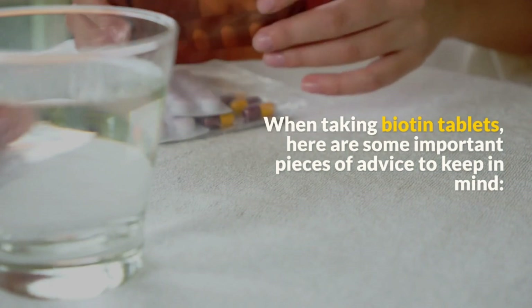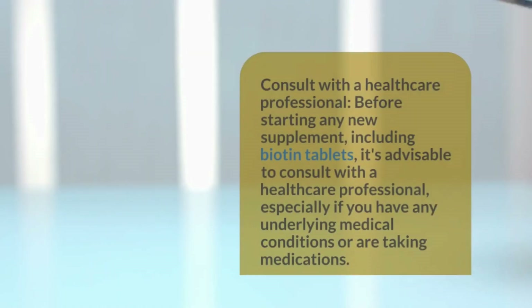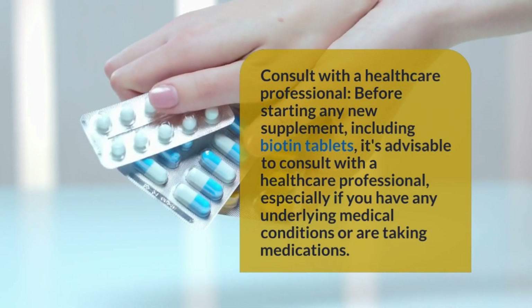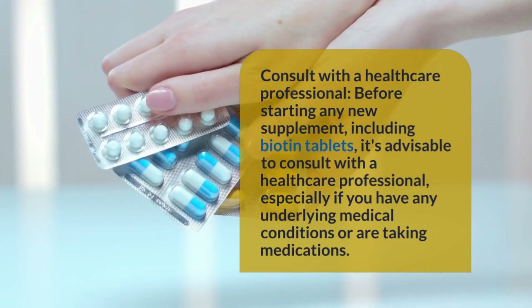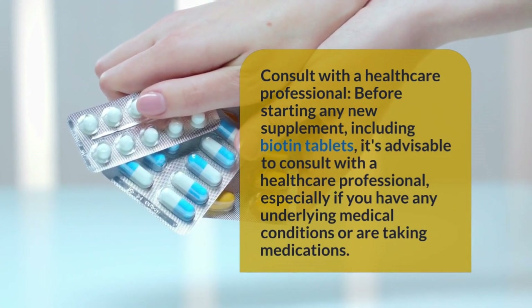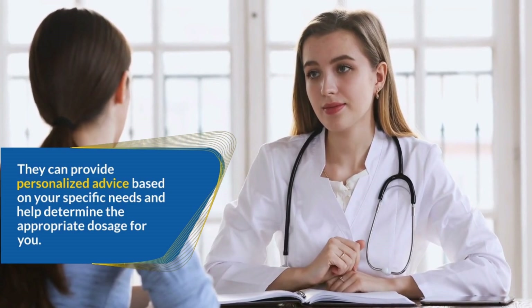Important advice for taking biotin tablets: Before starting any new supplement including biotin tablets, it is advisable to consult with a healthcare professional, especially if you have any underlying medical conditions or are taking medications. They can provide personalized advice and help determine the appropriate dosage.